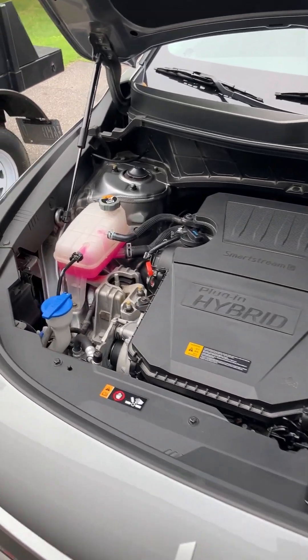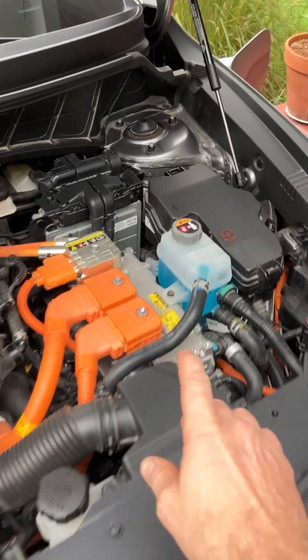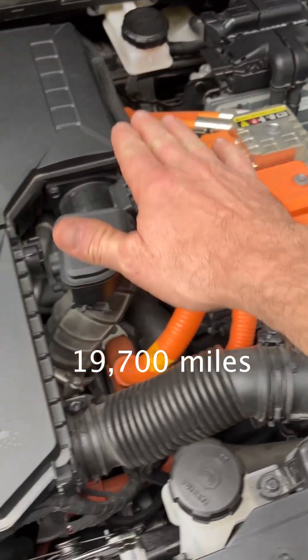This is a quick fluids update on the 2023 Kia Niro plug-in hybrid. We're approaching 20,000 miles, and all the fluids have maintained their exact level.